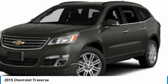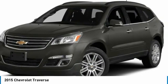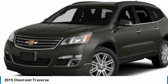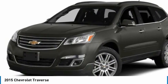All-wheel drive, rear spoiler, four-wheel disc brakes, privacy glass, steel wheels, front all-season tires, rear all-season tires.